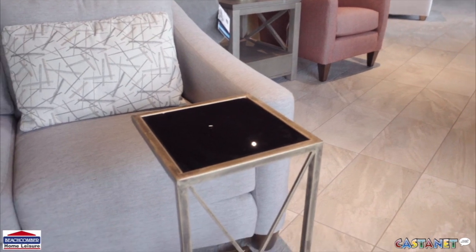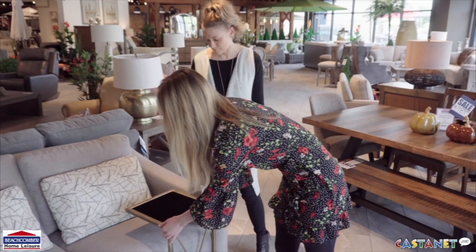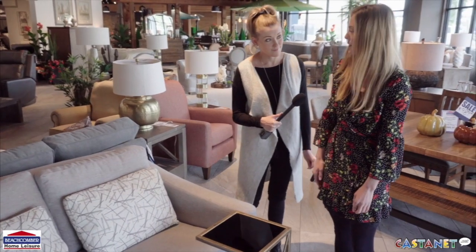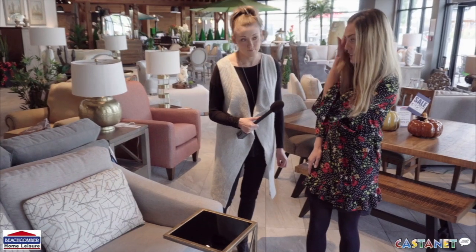I actually have a pretty small space and I absolutely love this table. It's a great choice because you can slide it right in, out of the way, and it's also perfect for sitting down. You can put your laptop, even eat dinner, watch TV, and it's got a nice simple design, so it's a good choice.